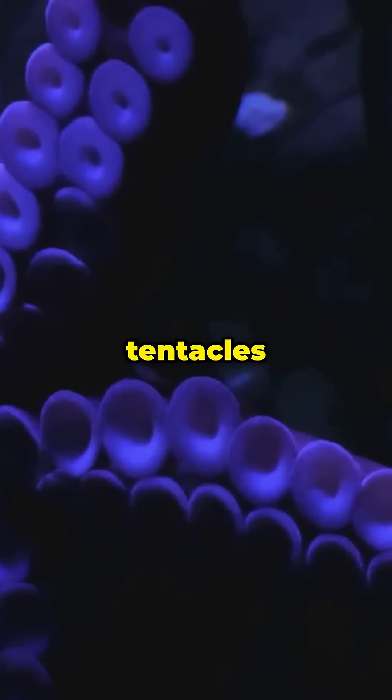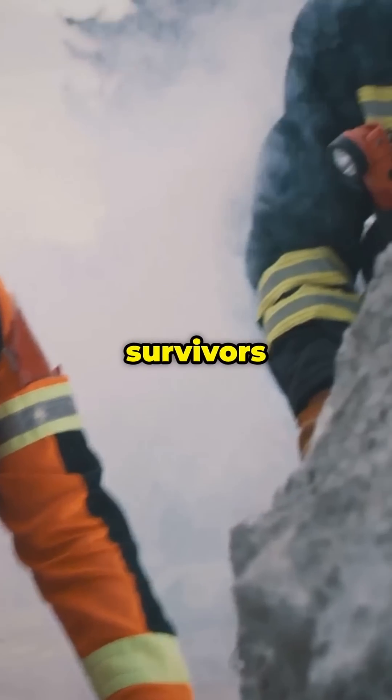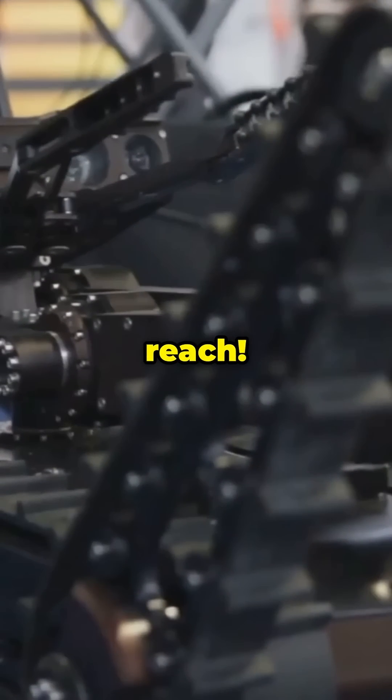When these tentacles enter disaster zones, they can slither through collapsed buildings to find survivors in spaces no human or traditional robot could ever reach.